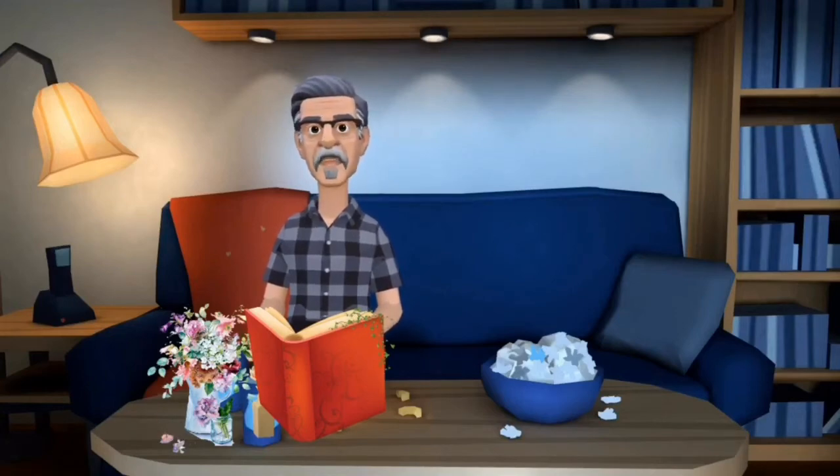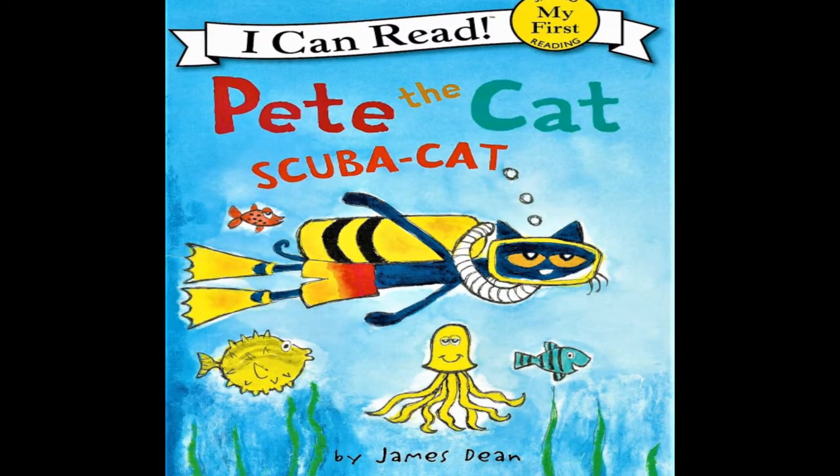It's Pete the Cat: Scuba Cat. Alright reading buddies, if you have a copy, get yours and you can read along, okay? Pete the Cat: Scuba Cat, written by James Dean, published by Scholastic Incorporated.